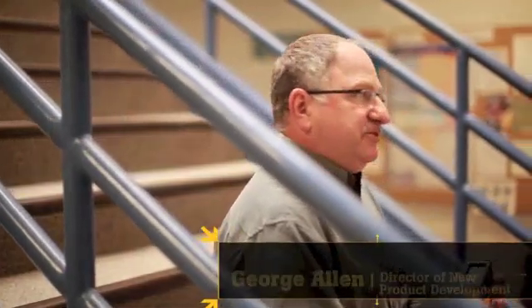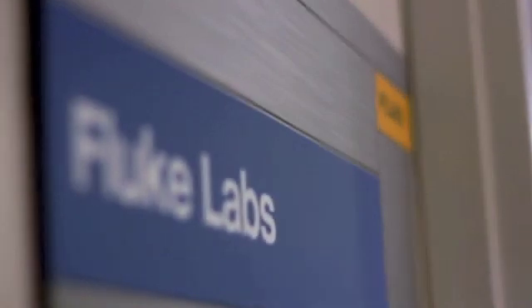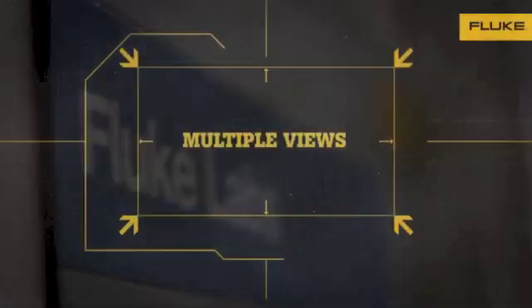The VTO2 fits customers' needs in a few different ways. Most fundamentally, from a technology point of view, it sits in between thermal cameras and what we call IR spot guns or IR spot thermometers, in a new category that we're creating that we call visual IR thermometers.